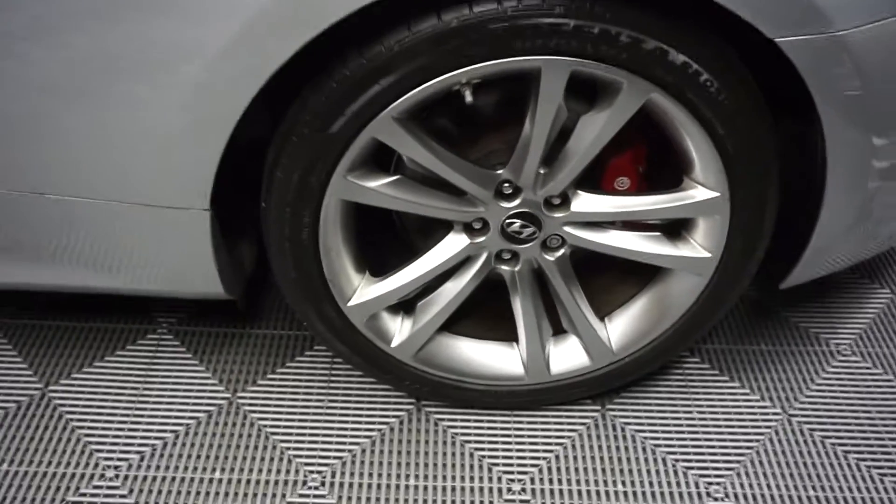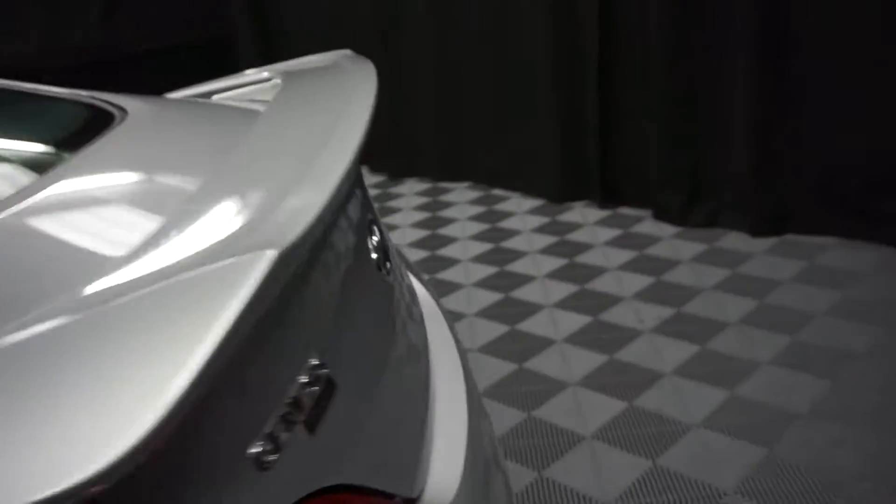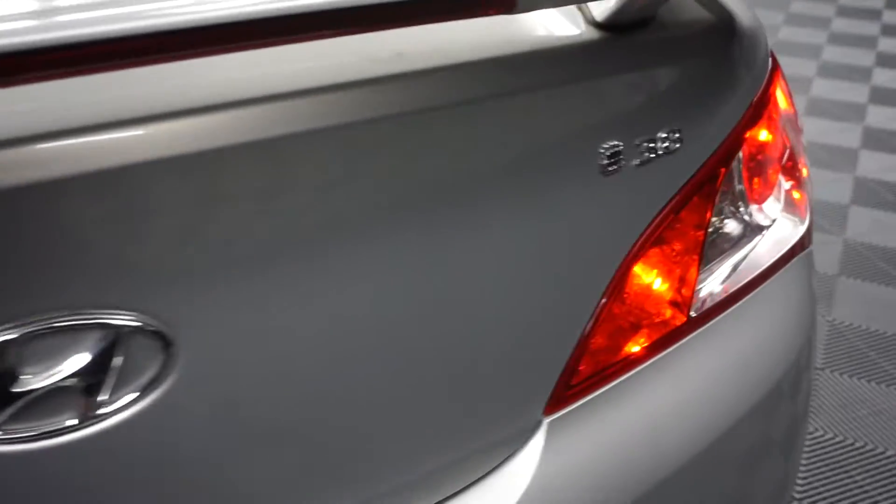This is actually a track edition as well. Hyundai wheels, it's got the rear spoiler, 3.8 engine.